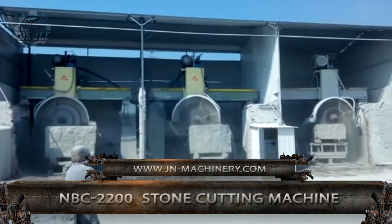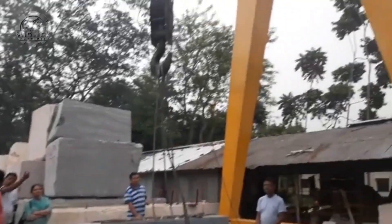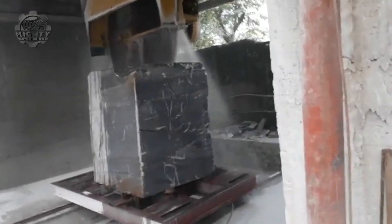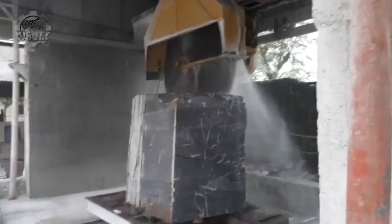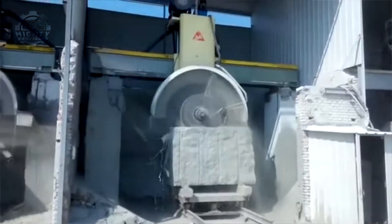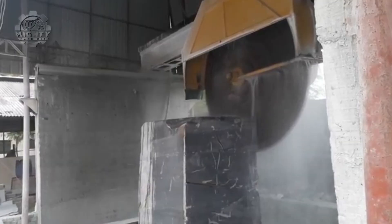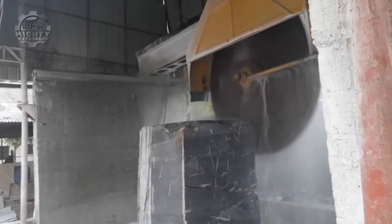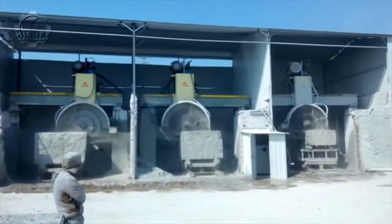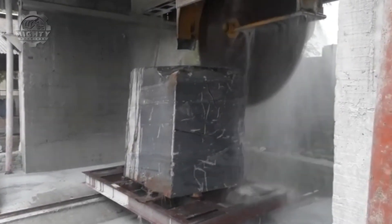First up, we have the JNBC-2200 automatic Bridgestone Binlock Cutting Machine, designed and built to assist in cutting granite stone blocks into slabs. Thanks to its bridge structure and logical control system, this machine can guarantee a stable performance even in the midst of a difficult task. The JNBC-2200 is equipped with blade combinations in different diameters working simultaneously, and is also complete with a hydraulic lifting system and an oil-immersed guide rail for the cross beam and side beam.